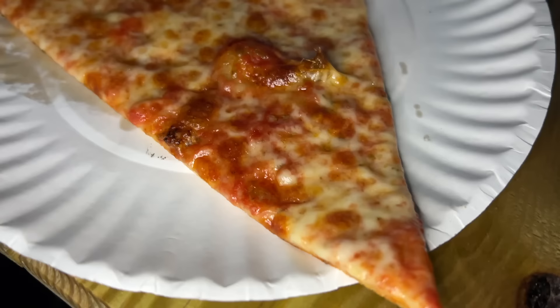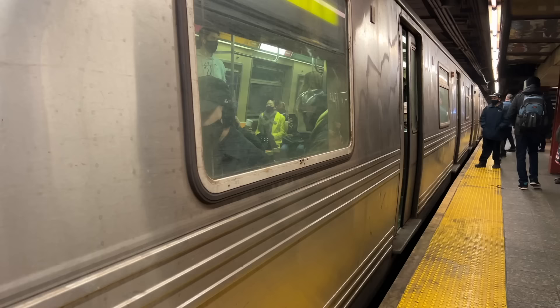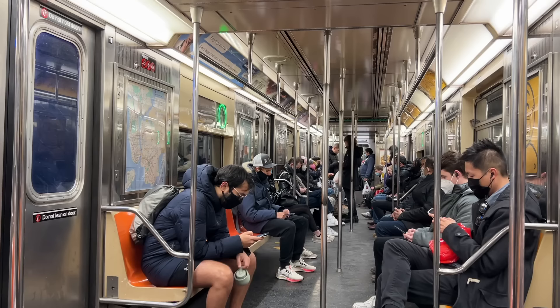We're at Scar's Pizza. We waited like an hour for this but it looks huge. It has a nice fold and the crust is so thin. Wow, it's good — I really like the crust. A little bit crispy on the bottom, cheese is nicely evenly spread. I actually really like it. Solid.